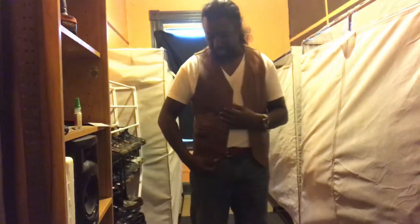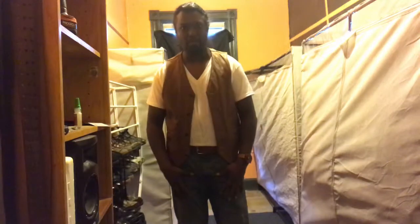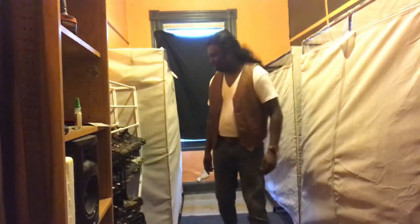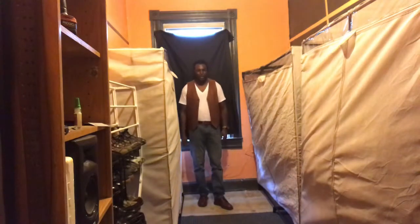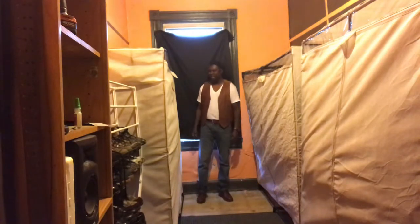Hi guys, so today I'm showing an outfit: it's a leather vest, blue jeans, and shoes. I'll step back so you can see it. This is my new walk-in closet — I'm still working on it.